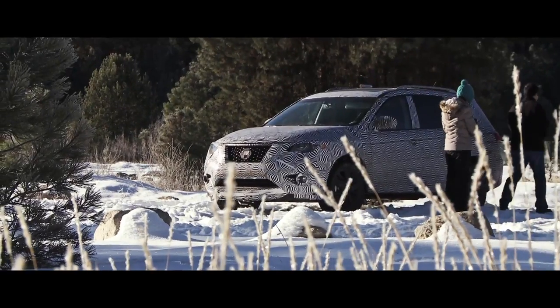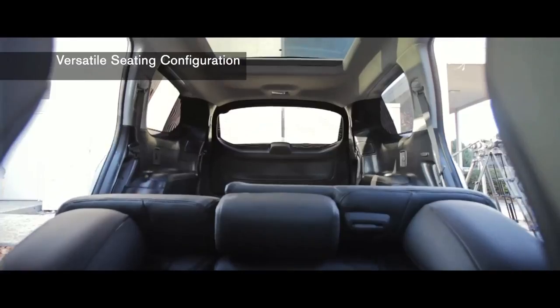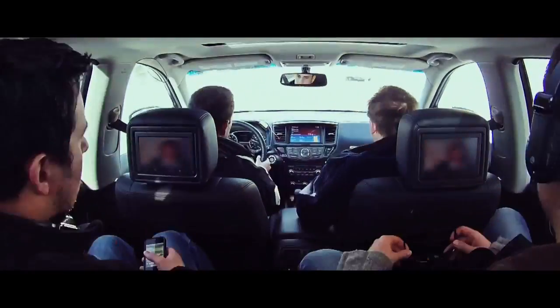We focused a lot on the ease of ingress and egress, so we made the door openings a lot bigger. Getting into the second and third row is much easier. With a child seat installed, you can still get into the back of the third row.